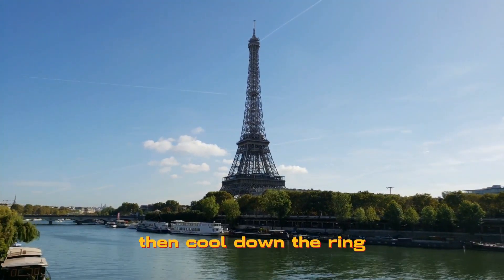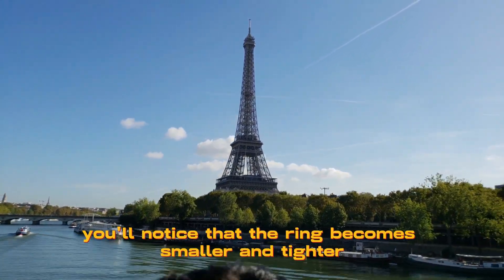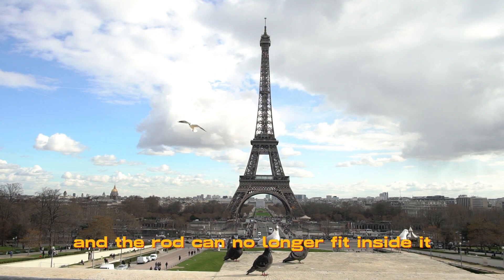Then cool down the ring with ice or water. You'll notice that the ring becomes smaller and tighter, and the rod can no longer fit inside it.